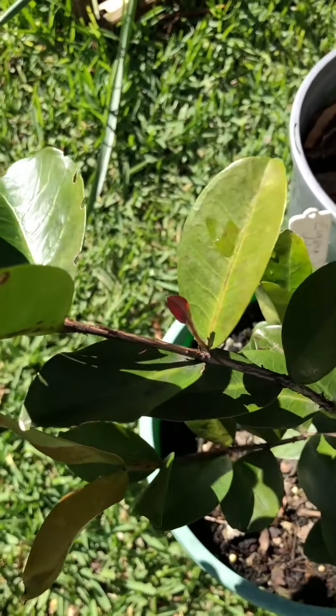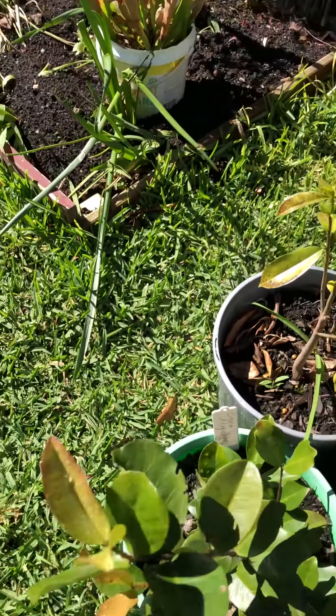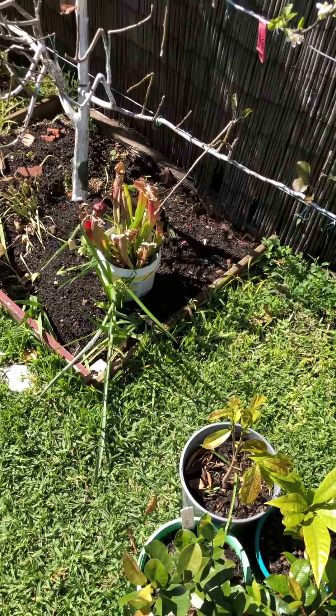Some nice growth here on the dwarf groomychama — a bit of action there, which is good.